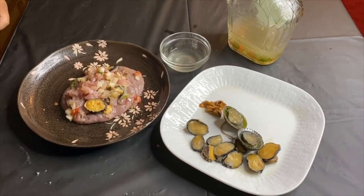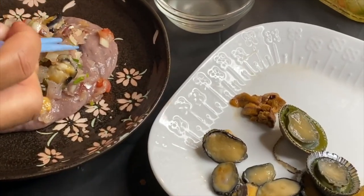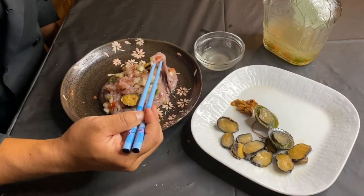Yeah, that's good! This is Hawaiian style — just sitting on a bed of poi. Oh my gosh, this poke is incredible.